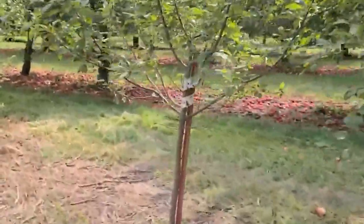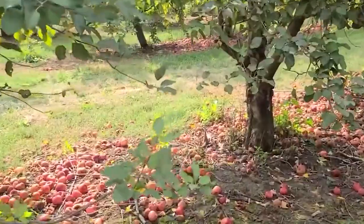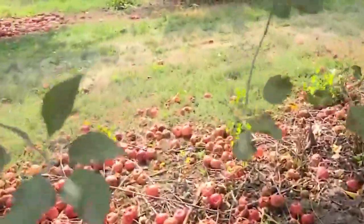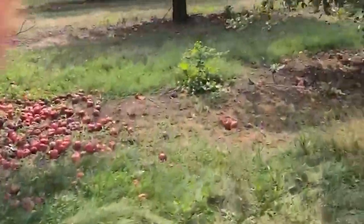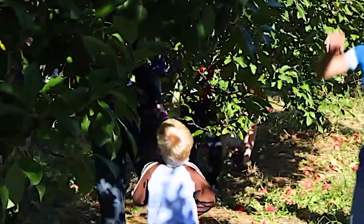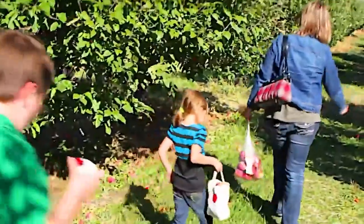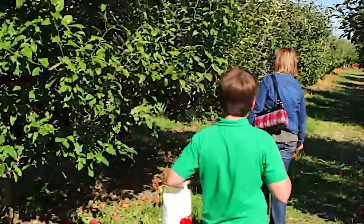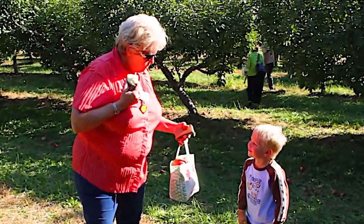It offers a unique experience, combining elements of apple orchards, pumpkin patches, and county fairs. Upon entering, you're greeted with an array of delicious food options, including apple-inspired treats, cotton candy, and food trucks. Kids will have a blast playing in the shaded corn pit, riding the kiddie train, and trying their hand at the apple cannon. The hay ride around the orchard is a perfect way to take in the beautiful surroundings and enjoy traditional farm fun.